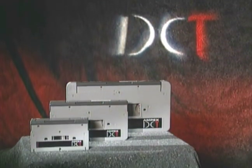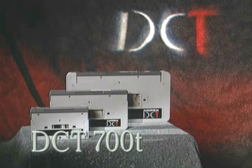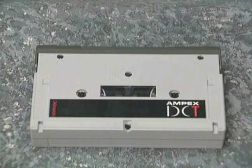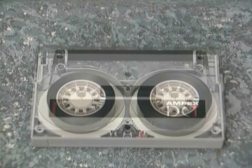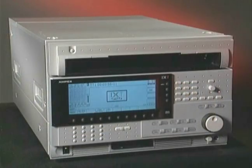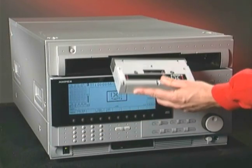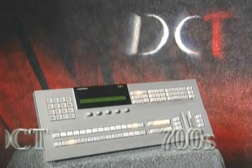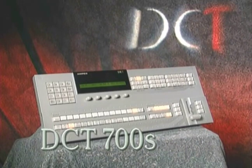Complementing the tape drive is our new DCT 700T tape cartridge. The tape utilizes the latest in metal particle formulation technology for flawless picture quality. The cartridge shell and tape assembly are designed for precision operation and uncompromised reliability, delivering superior performance with superior dependability.